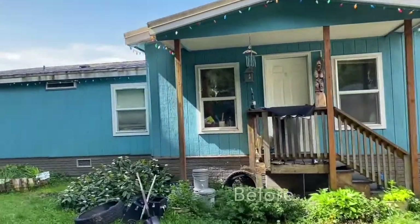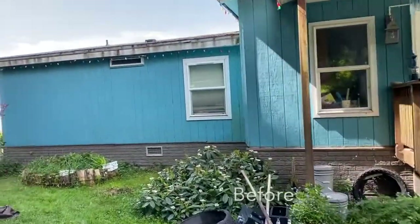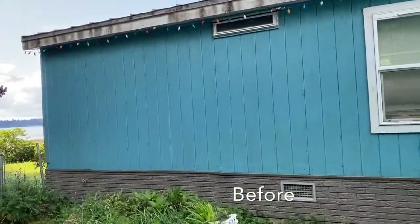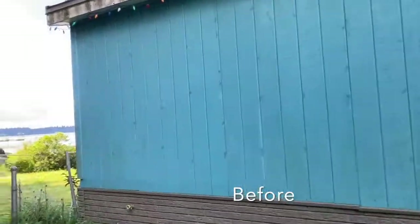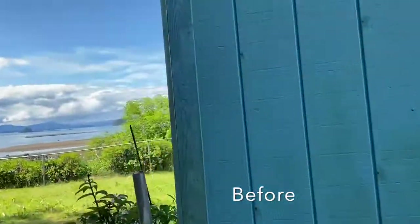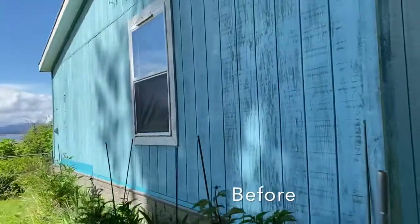I want to show you guys a before and after video of our house because my mom, as you know from the last video, is here visiting and she came with a lot of stuff to work on the house.